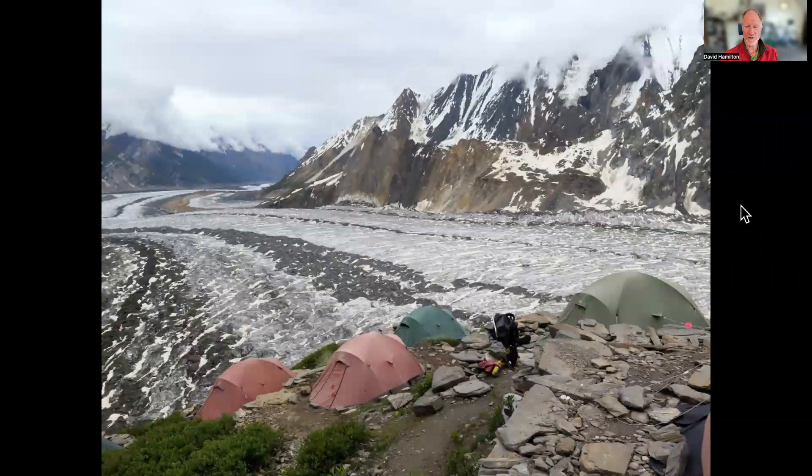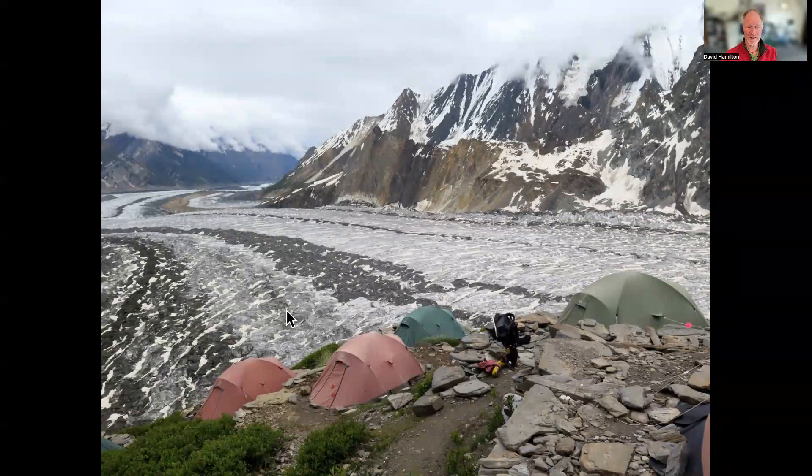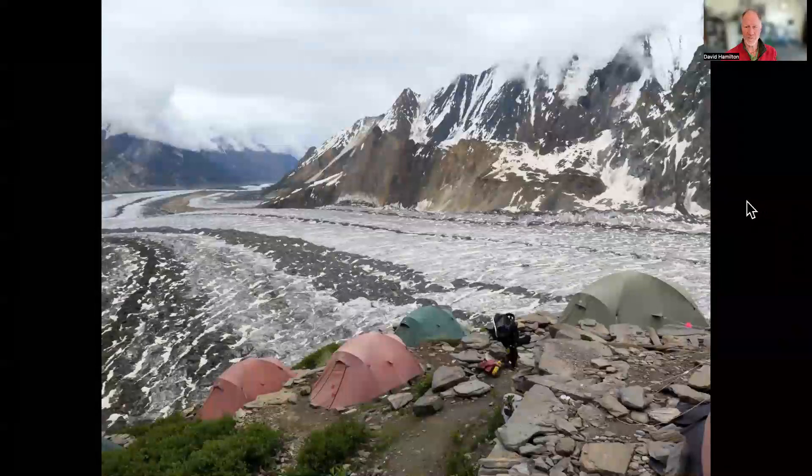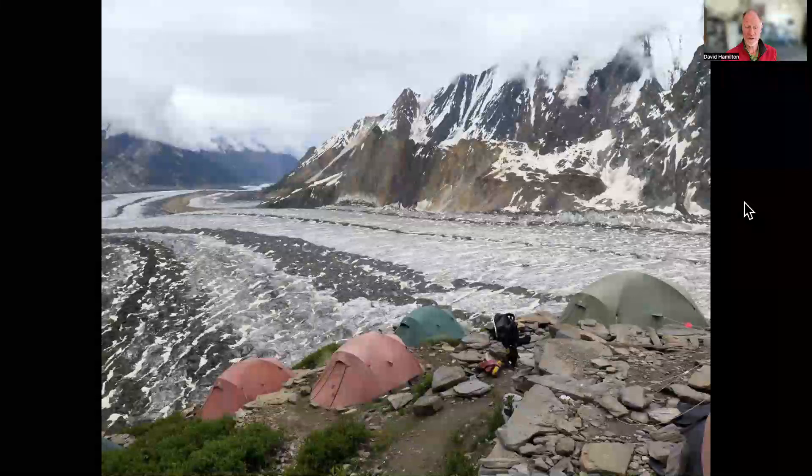Another good thing about the trip is the base camp is not on a glacier. Several Karakoram expeditions have their base camp on loose stones and ice, which can be quite uncomfortable. The good thing about the Spantik base camp is it's a bit raised up above the glacier on platforms cut out from the hillside. It's much easier to walk around in sandals or light footwear without any obvious hazards. Base camp height is 4,300 metres.